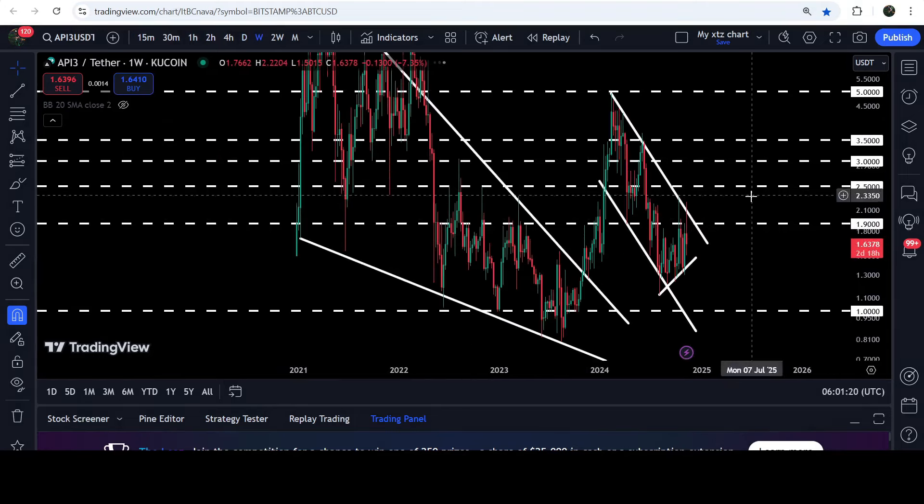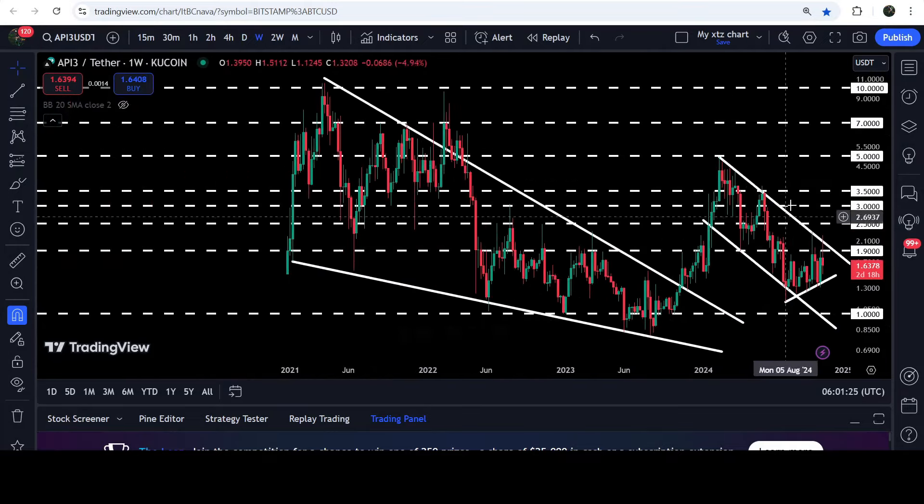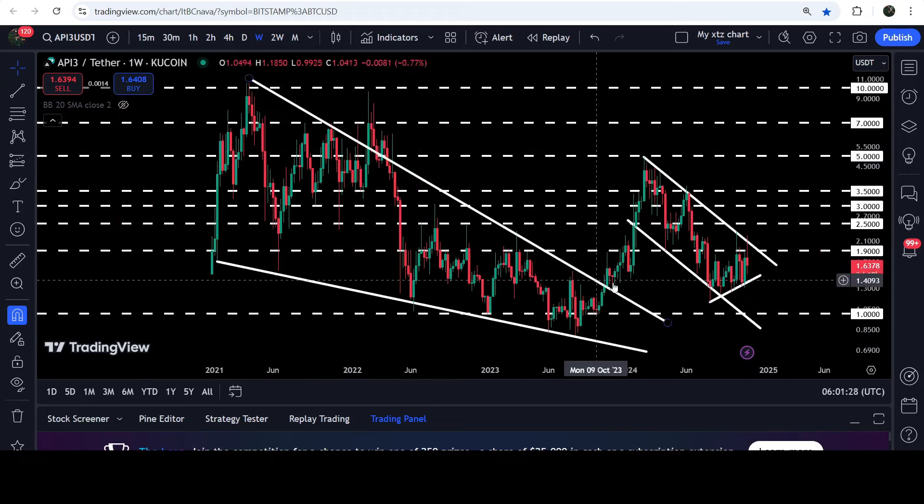In today's video we will take a look at this move, and I would also like to show you once again this very massive breakout that has happened on the seven-day time frame chart from this big and long-term falling wedge pattern.